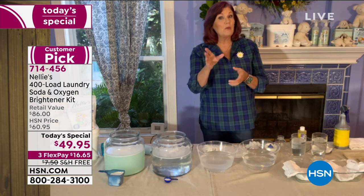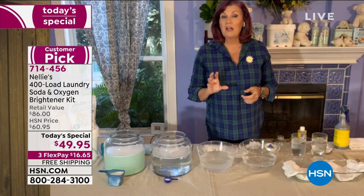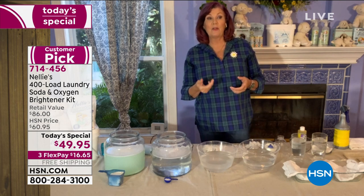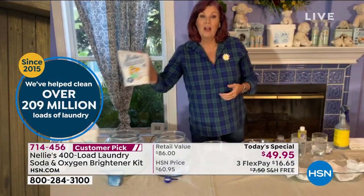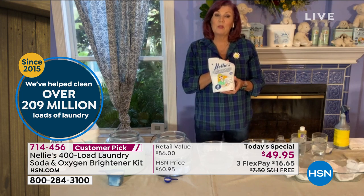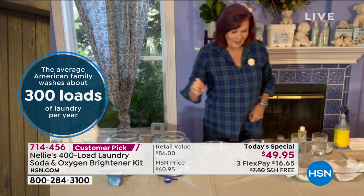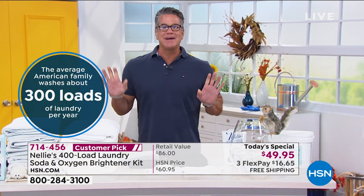Today's special is incredible - and we don't have auto-ship on this, so it's a one-and-done deal. We're including 100 loads of the oxygen brightener, and we don't have oxygen brightener very often - it sells out all the time, it's hard to keep in stock. Including it with today's special is really great. The oxygen brightener is great anytime you have really tough stains or anything you want to get super bright.